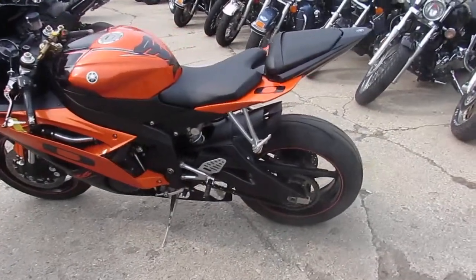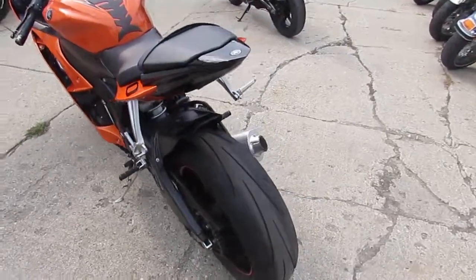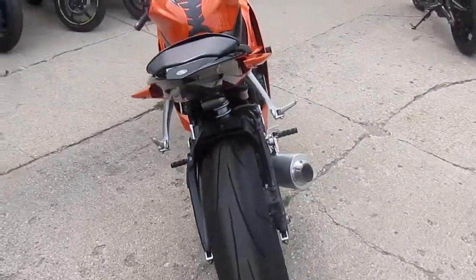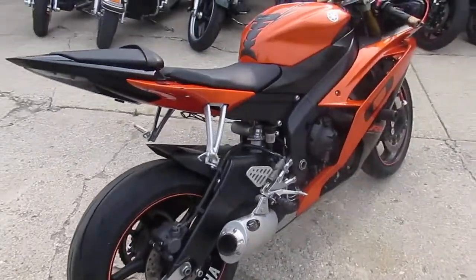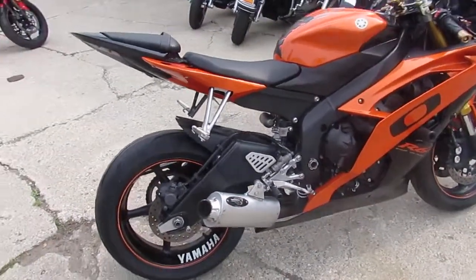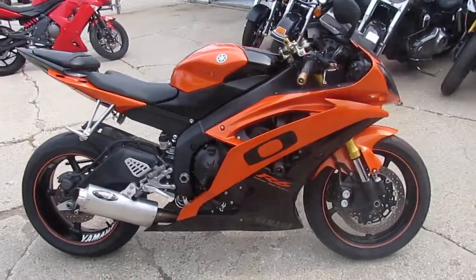Hey guys, it's ApprovalPowerSports.com here. I'm going to do a video on one of the probably 250 used sport bikes we have in stock. Some things to keep in mind about us: we got guaranteed financing for everyone, we can help with shipping nationwide, we got out of state financing available, but let's get to this bike.